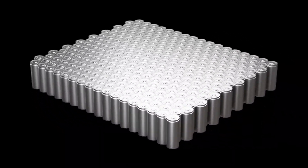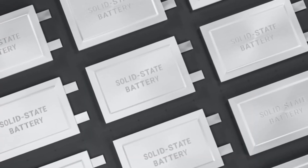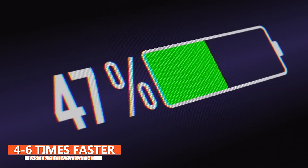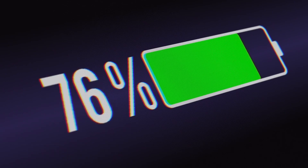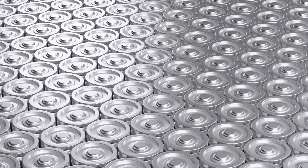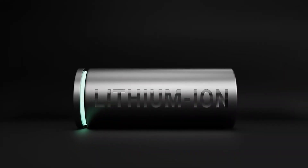Higher energy densities mean lighter batteries storing the same amount of energy. Even more impressive, solid-state batteries have a recharging time four to six times faster than current technologies. And with fewer liquid parts, they're safer too. Solid-state lithium batteries are coming — it's simply a matter of when.